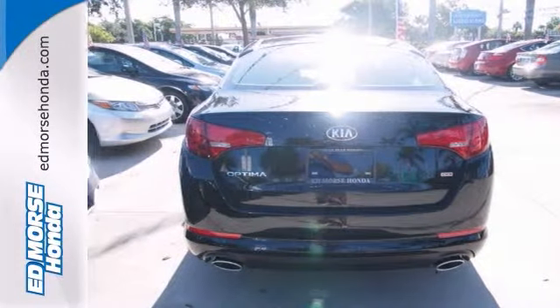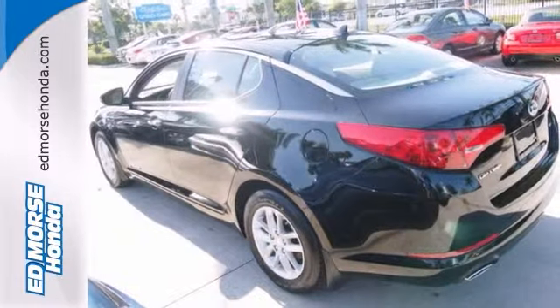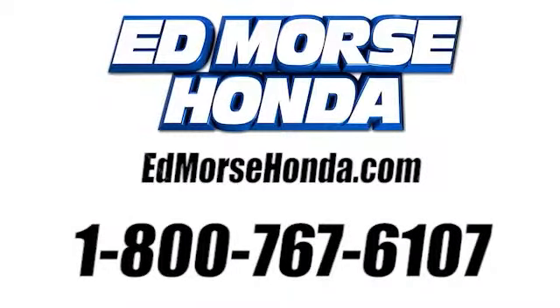And the sedan's had only one previous owner. Come see it today. Call us today at 1-800-767-6107.